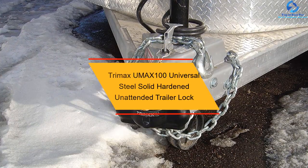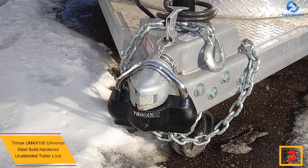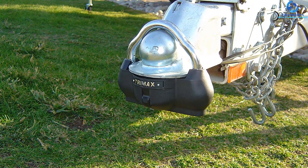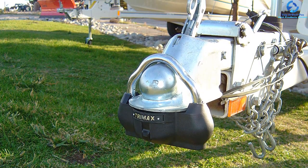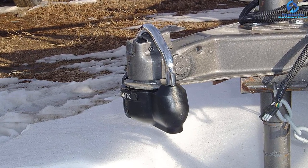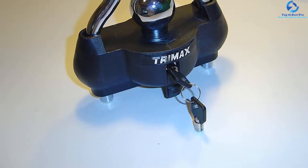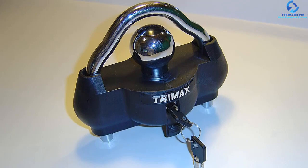At number 3, we have the Trimax UMAX100 Universal Steel Solid Hardened Unattended Trailer Lock. It is a universal hitch lock and a one-size-fits-all trailer lock, perfect for 2-5/16 inch, 2 inch, and 1-7/8 inch couplers. This product weighs 6 pounds and features an attractive ballistic-grade nylon housing that absorbs hammer blows while protecting against weather. This trailer lock is durable and rugged — the key will not break or bend. The keyhole cover slides up to keep out grime and dirt. It uses a 7-pin key for security while protecting from attempted drill-outs, so you can take an extended vacation without worrying about the security of your belongings.